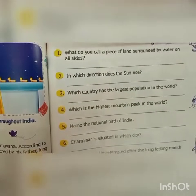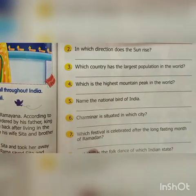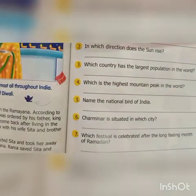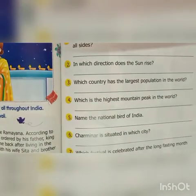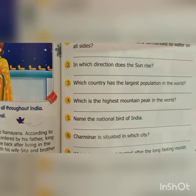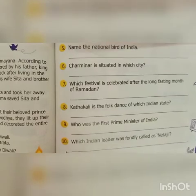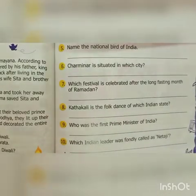Name the national bird of India. Peacock. Charminar is situated in Hyderabad. Which festival is celebrated after the longest fasting month of Ramadan? That is Eid ul-Fitr. Kathakali is a folk dance of which Indian state? That is Kerala.